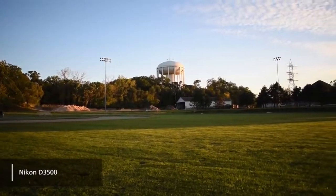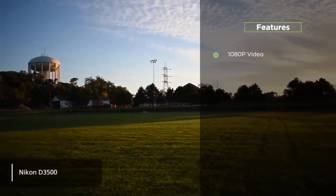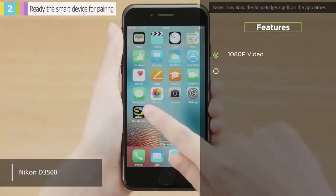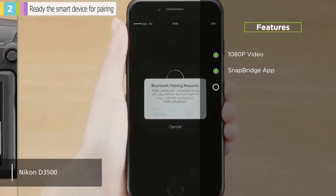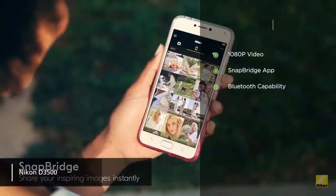Its highlight features include: it captures 1080p video — you can shoot smooth, full HD video at 60 frames per second with mono-aural sound. It also has a Snapbridge app; the mobile app that works with this camera will allow you to share photos with any compatible smartphone or tablet. And it has built-in Bluetooth capability, making it easy to transfer photos and videos wirelessly.